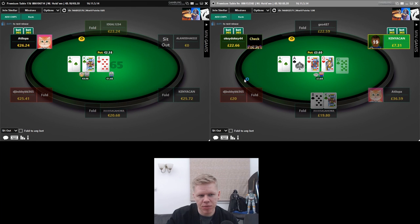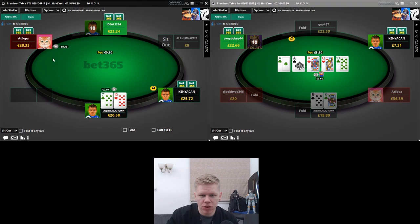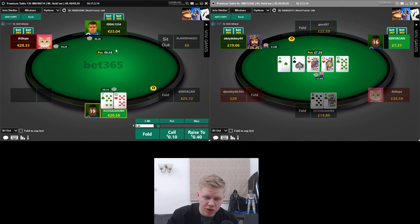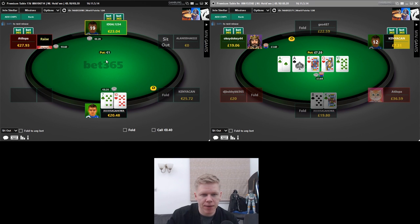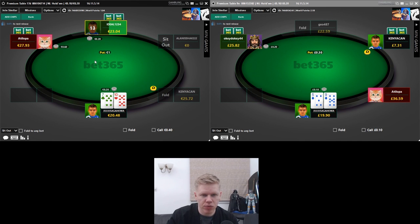Attilopa joins the right hand table as well — I think this guy's probably a reg playing two tables. DJ Bobby has left on the left hand side. Once Ideal limps again I'm pretty sure he's going to be a fun player. We come along for the extra 10 cents but unfortunately the cat comes in with a raise so we're just going to fold.